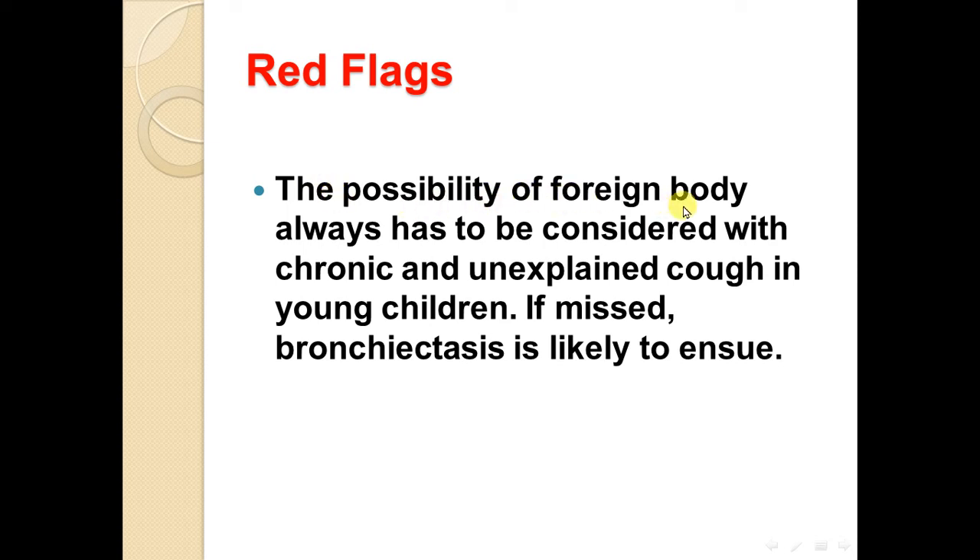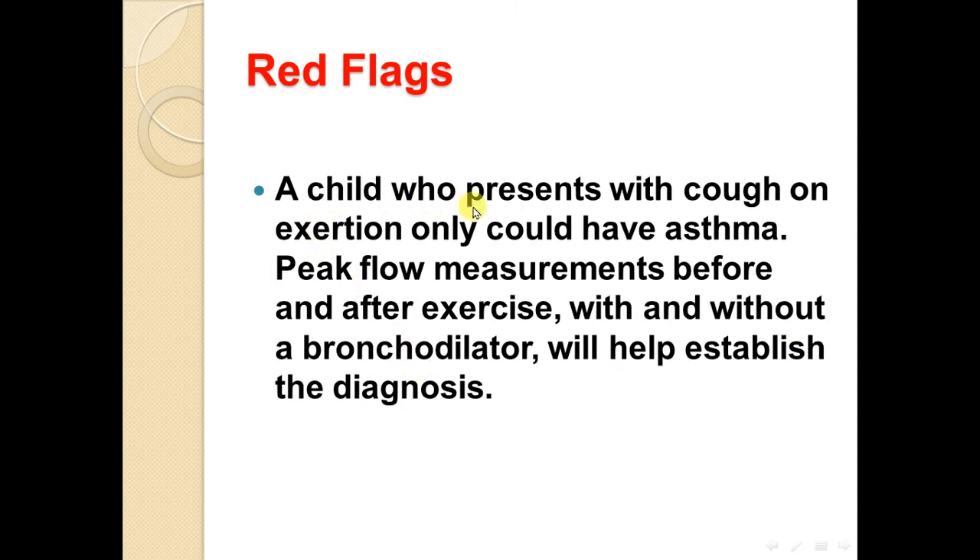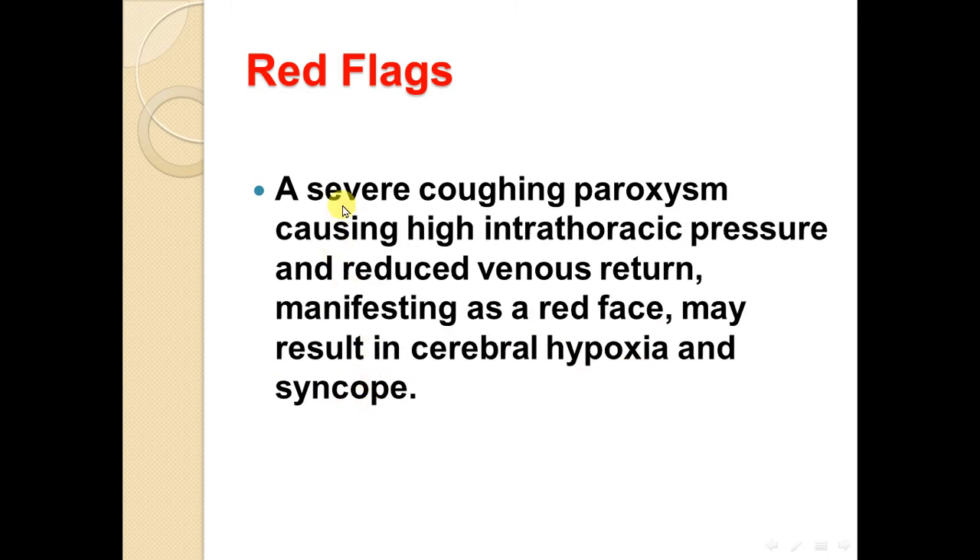The possibility of a foreign body always has to be considered with chronic and unexplained cough in young children — if missed, bronchiectasis is likely to ensue. A child who presents with cough on exertion only may have asthma. Peak flow measurement before and after exercise, with and without a bronchodilator, will help establish the diagnosis.